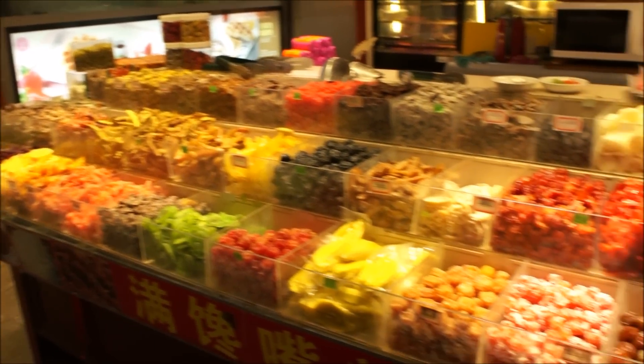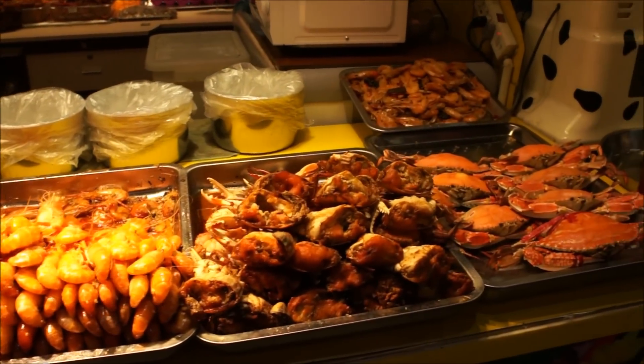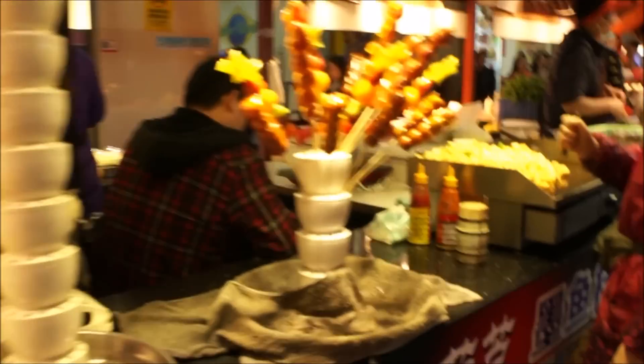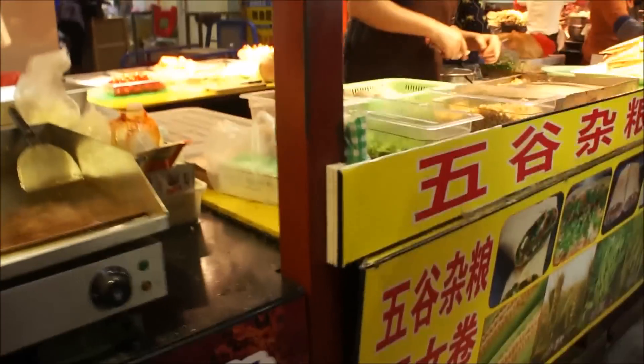Dried fruit, yummy, with tons of sugar so it's not that great for you. And then over here we have different types of shellfish and then some more skewers. You have some potatoes. And we are actually coming up on a jianbing shop.